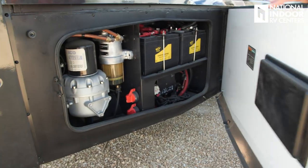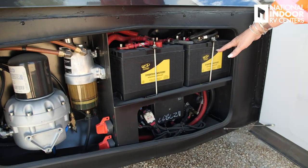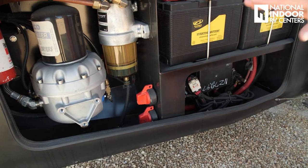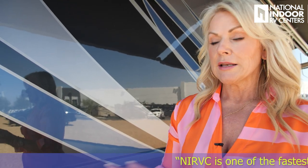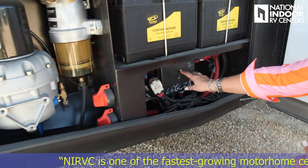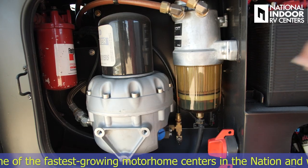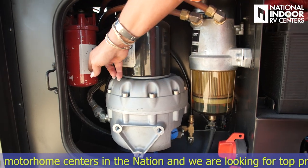Then we go to the all-important chassis battery compartment — here are our chassis batteries and chassis battery disconnects. Same thing applies: when storing your coach, if you're not plugged into 50-amp service, make sure those are turned off to prevent parasitic draw. Just below this is the power management center for the back half of the coach with our fuses, the fuel water separator, air dryer, and fuel filter.